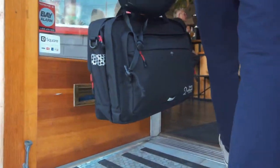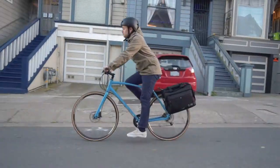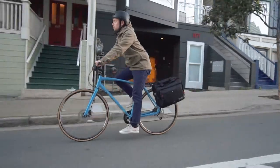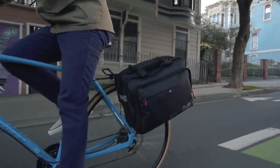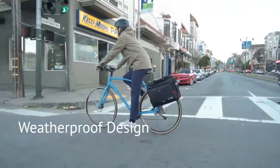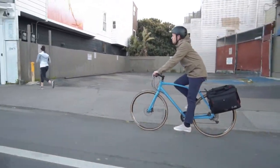The mounting system zips away neatly behind foam padded panels so no one will ever know that you're carrying a Pannier. There is a hidden compartment that allows access to the mounting components so they can be replaced if they ever break. There is also a bottom quick release strap to secure safely around the bike rack to prevent it from bouncing around.